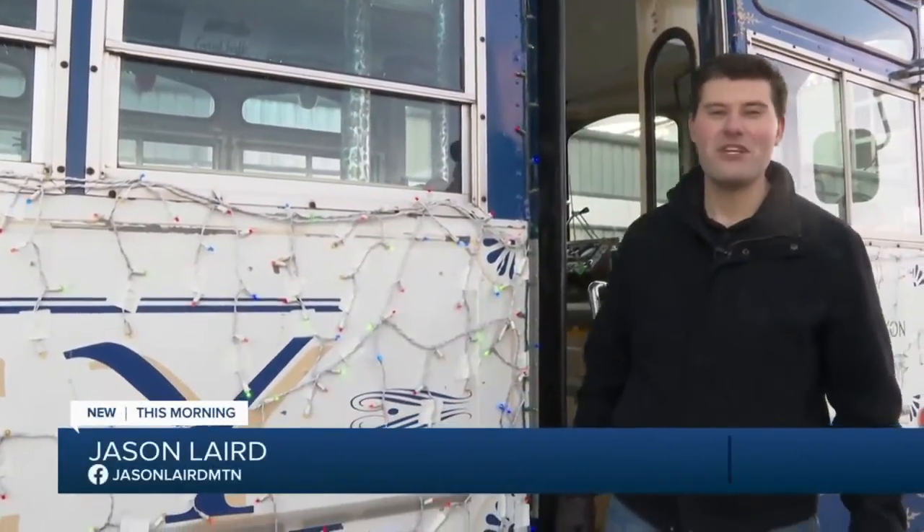In Great Falls, I'm Jason Laird, MTN News. Something else you may not know — it turns out the trolley has a name. Since she's blue and white and the primary driver is a Dodgers fan, her name is Brooklyn.